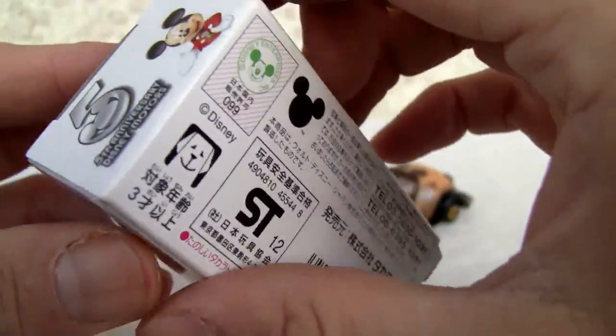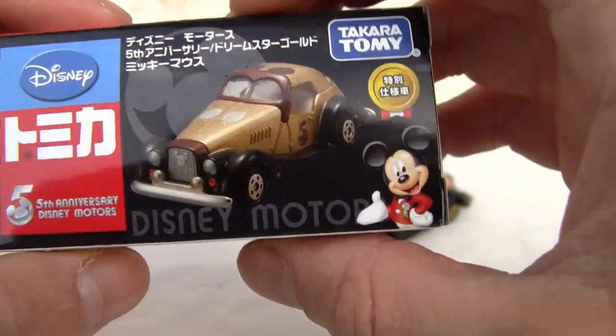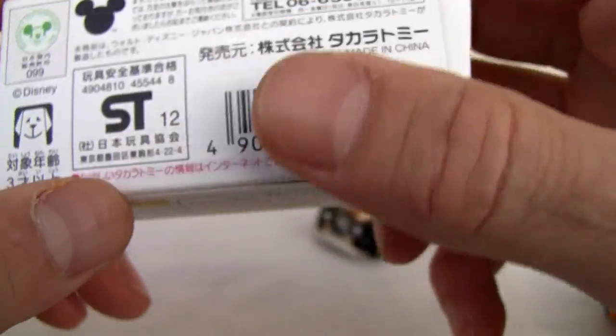Five years ago it was — 2007. This one was released last year, so hey, that's it right there. That's the Tommy Carr Takara Tomy Disney 5th Anniversary Disney Motors. That's the back of the bit.